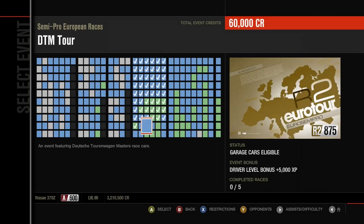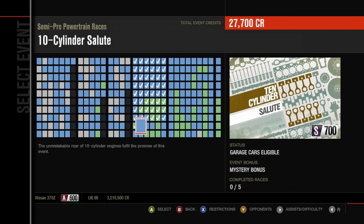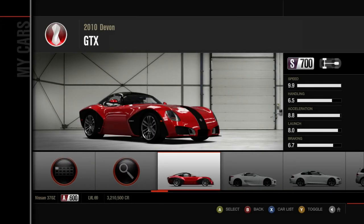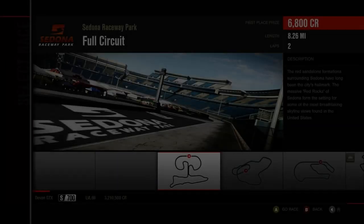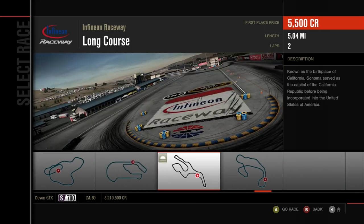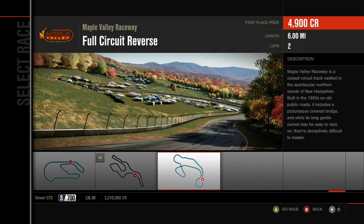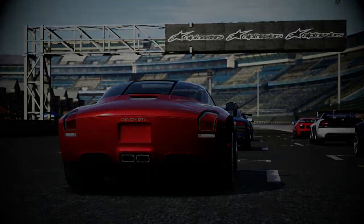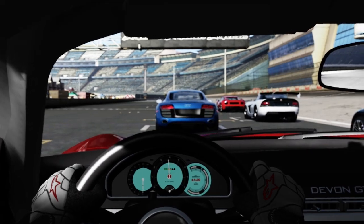We're starting off with the 10-cylinder salute. I'm going to be taking this weird and wacky Devon GTX for this one. We're going to be starting off with Sedona Raceway, Bernese Alps, Sunset Peninsula, Infineon, and then finishing off with Maple Valley. Let's get going. We've got a weird and wacky car, the Devon GTX. That interior looks quite snazzy.